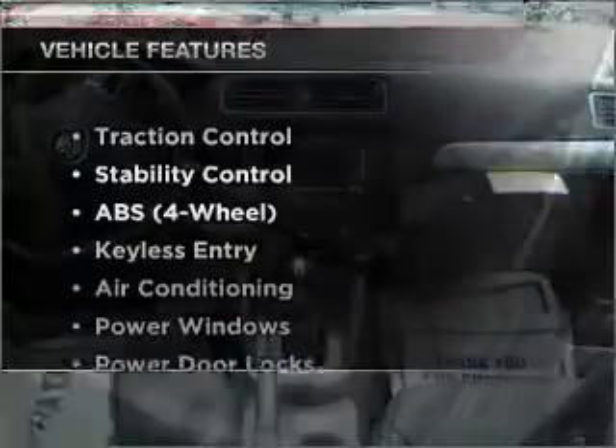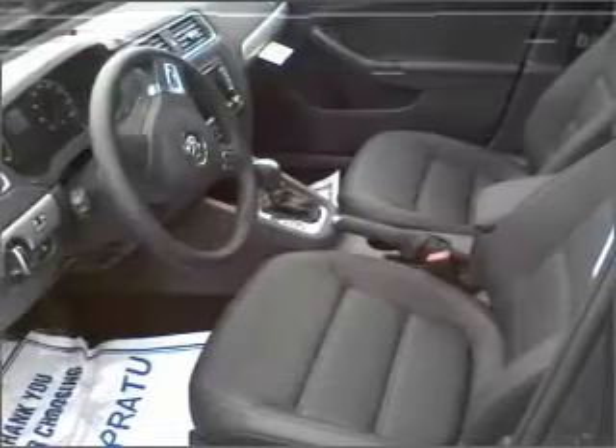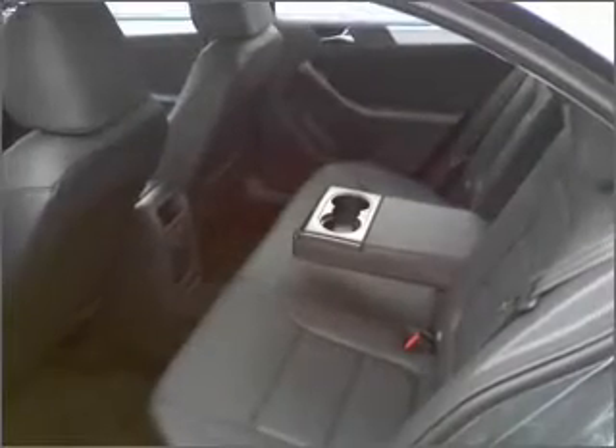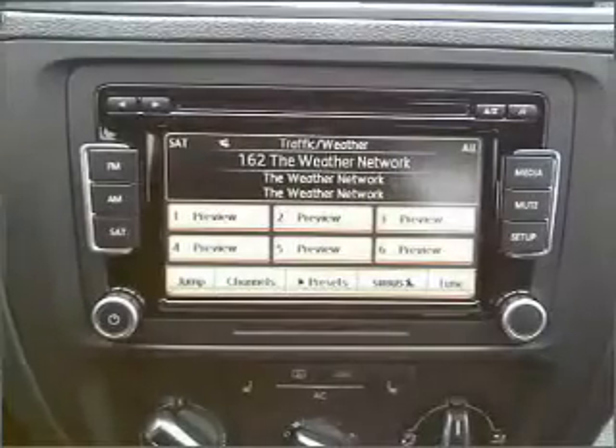And with these notable features, you won't want to miss out on the opportunity to own this amazing ride. Air conditioning, power door locks, power windows, power steering, cruise control, an AM FM stereo, and an adjustable tilt steering wheel.